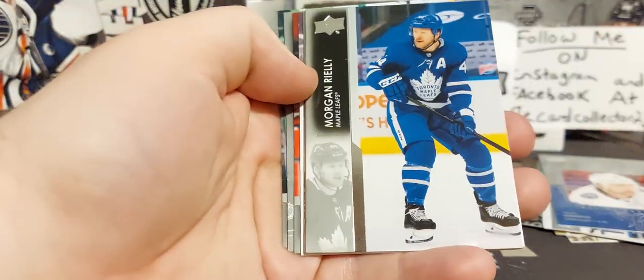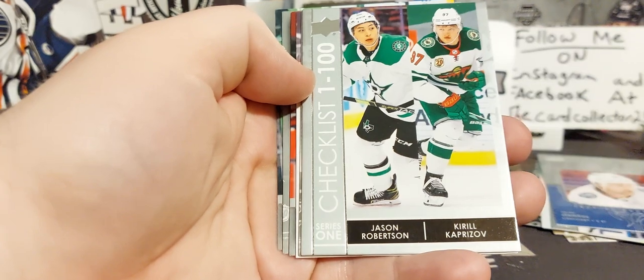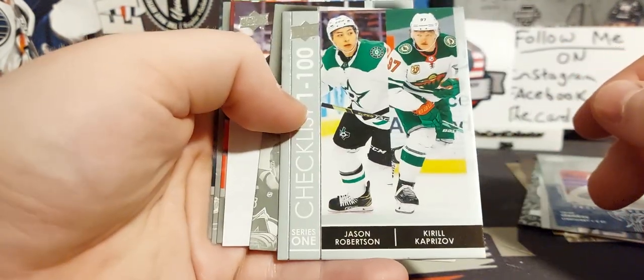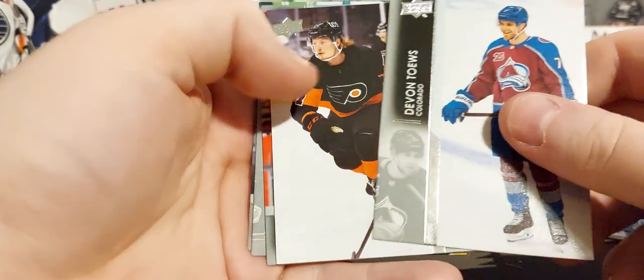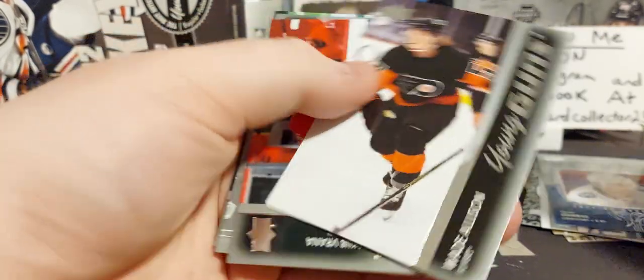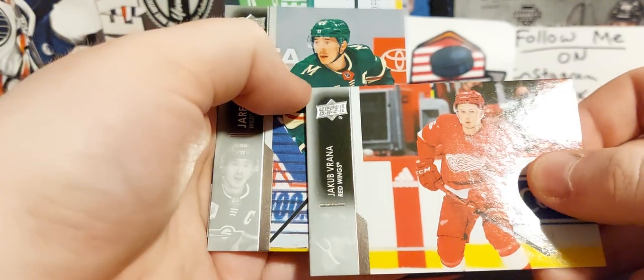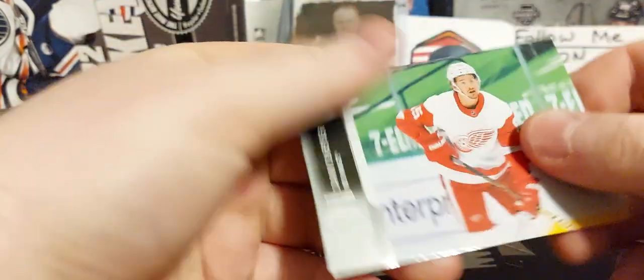All right, Morgan Riley — cool, I love that checklist. It's really cool with last year's rookies Robertson and Kaprizov. First young gun: Wade Allison — never pulled one of his, so there you go, Wade Allison. Verona and Danny DeKeyser.